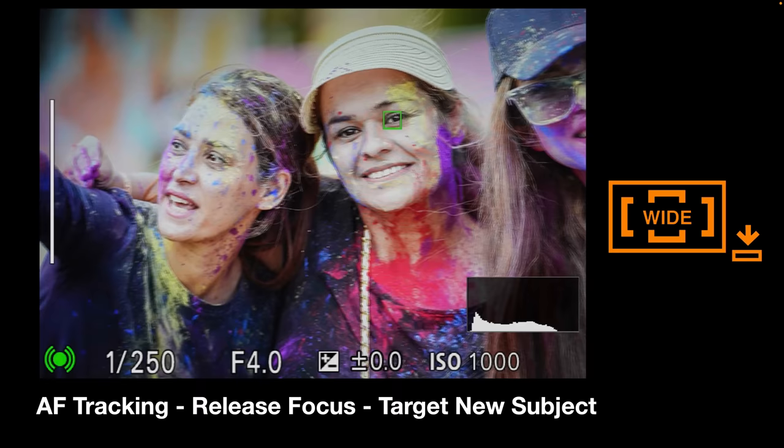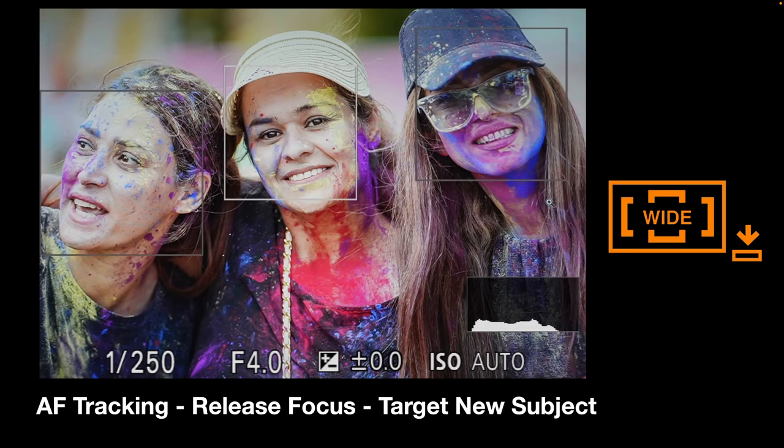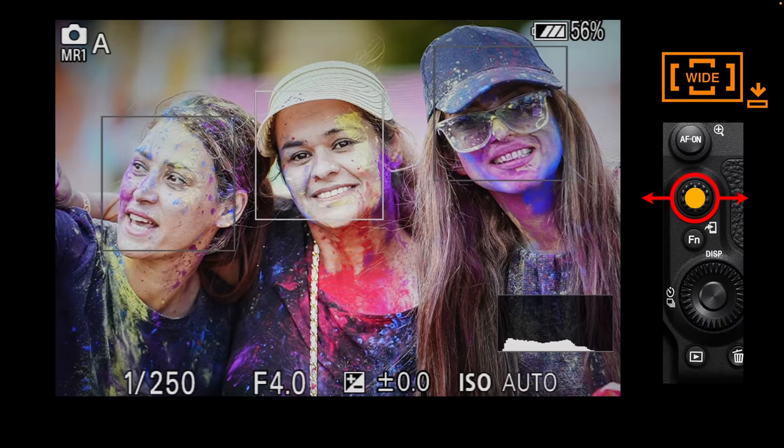Even when a face is no longer in the center, the camera will track it to the edge of the frame. When it gets sufficiently close to the edge and I release focus, it shifts priority to whatever is now in the center. This means I can acquire a subject in the center, track it to the edge, then reacquire focus on what is now in the center — all without switching to a spot AF area.